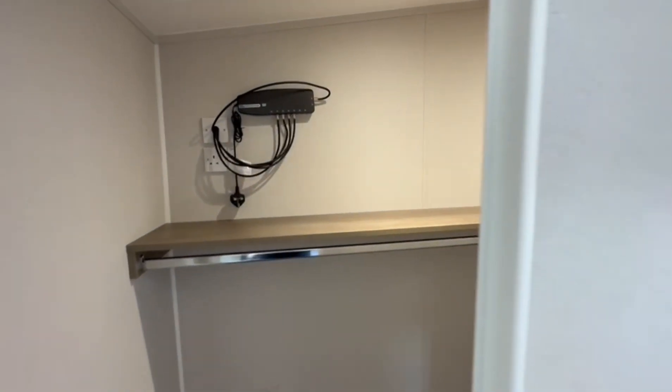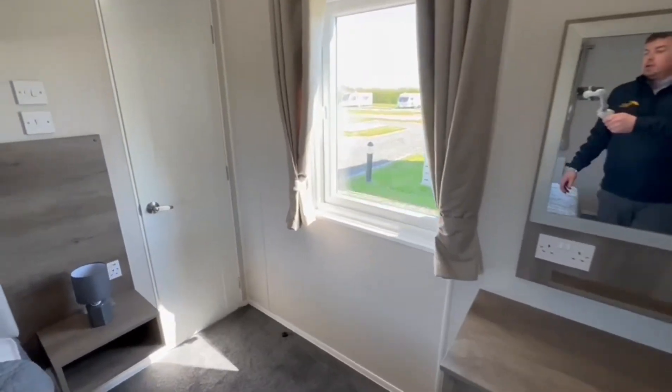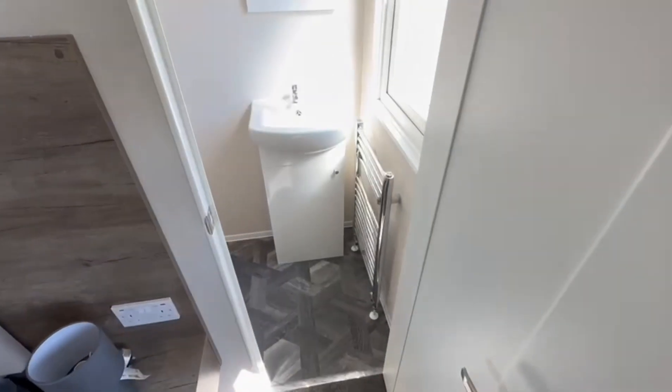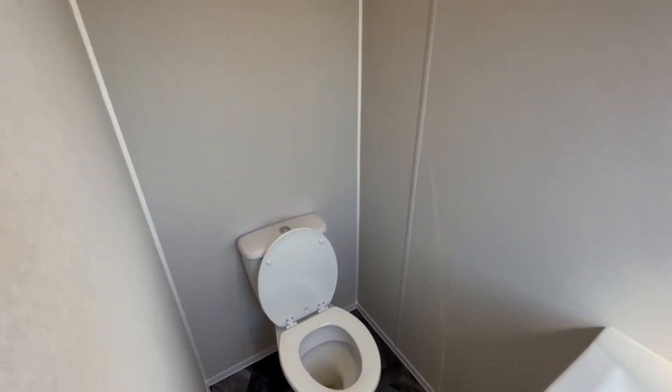You've also got your aerial booster for all your HD channels just there. Through the door on the other side is the ensuite — there's a lot of room in here, not like a lot where they're all cramped. This is a nice big ensuite bathroom.